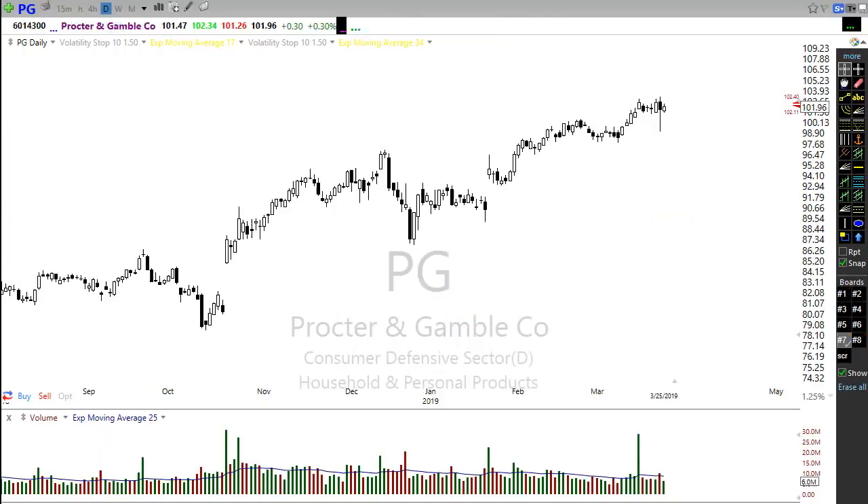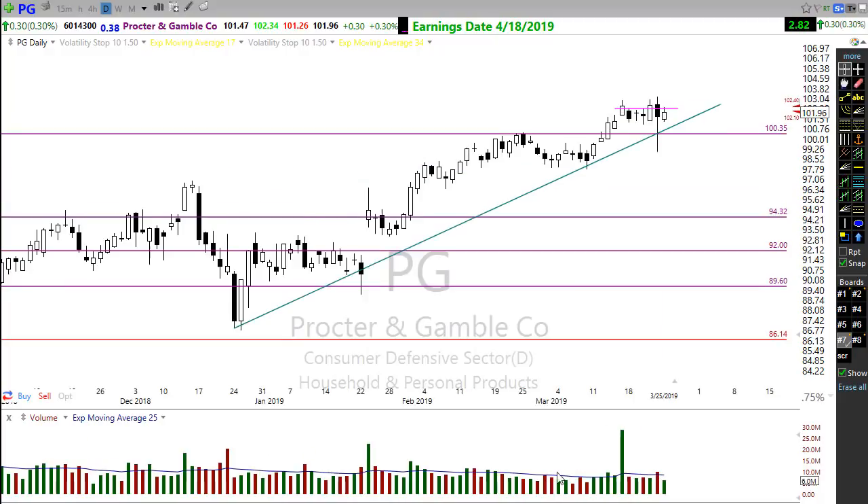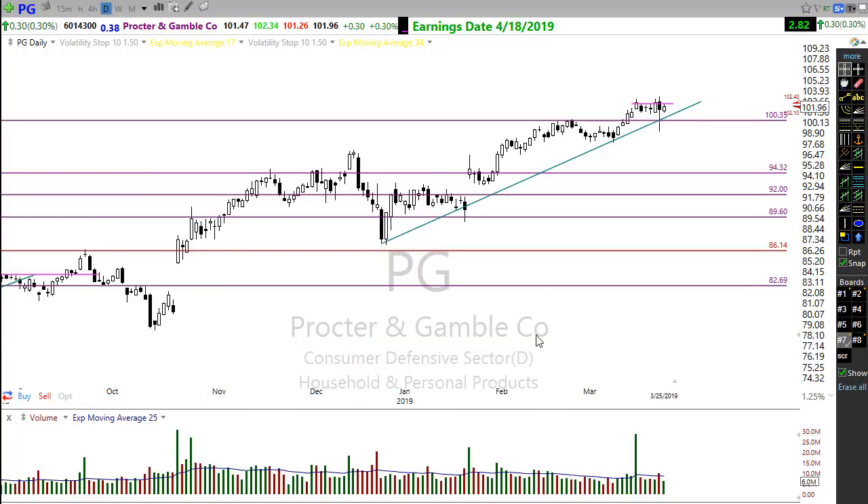A couple other companies you might want to keep an eye on that could be setting up — more in that defensive area. Take a look at Procter & Gamble. Procter & Gamble has a nice little tight consolidation in here. There was a big hammer pattern drawn on last Friday, and just a little resting pattern yesterday. As this moves over toward that trend, watch for the potential entry into that trade — could be a nice simple entry into Procter. So there are a few stocks for you to put on your watch list.